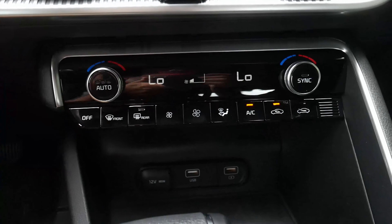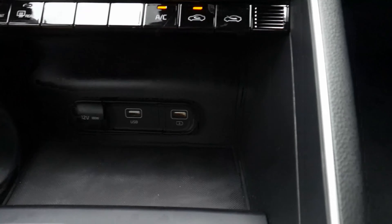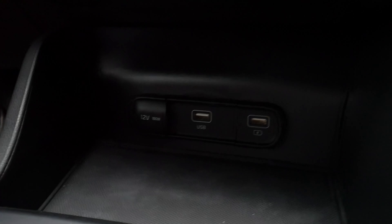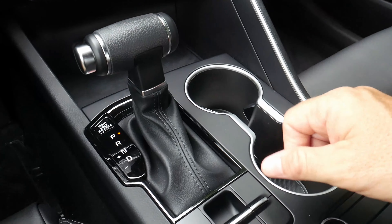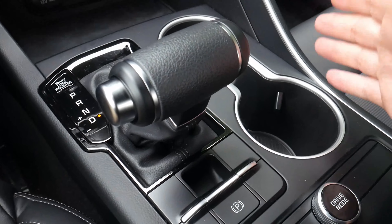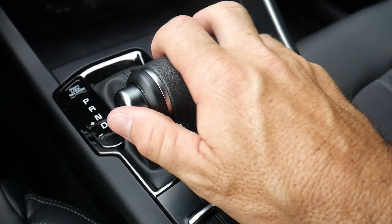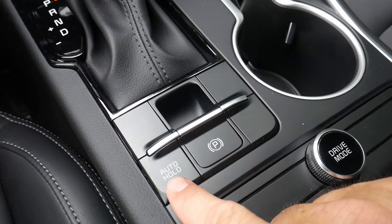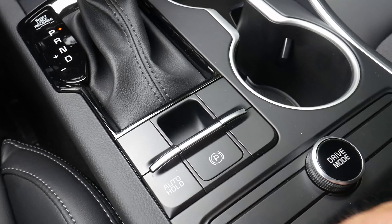Moving on down, you have dual-zone climate control, as well as dual USB ports and a 12-volt power outlet. The gear shifter is a barrel-shaped design in the new K5. It also features Kia Sportmatic transmission — put it in drive and simply bump over and you can cycle through your gears. Here is your parking brake and this is auto hold, so if you're in a drive-through and want to take your foot off the brake, you can do so without having the car lurch forward.